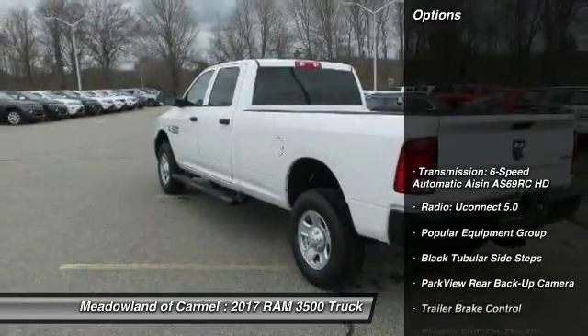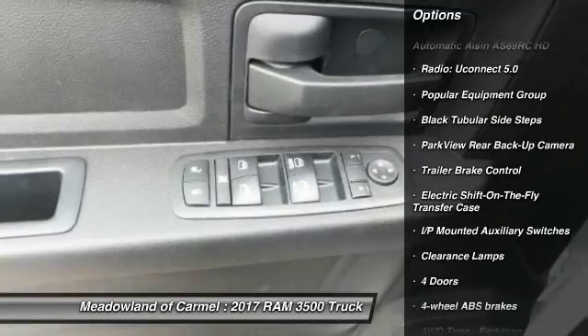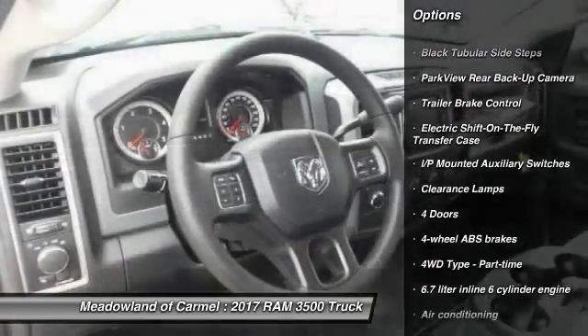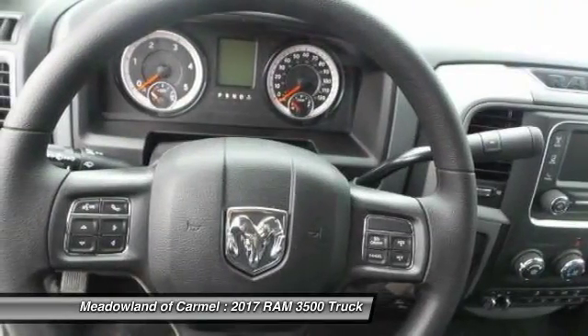Here are some of this vehicle's great options: stability control, traction control, power steering, cruise control, power windows, power door locks, tachometer, and head-up display.